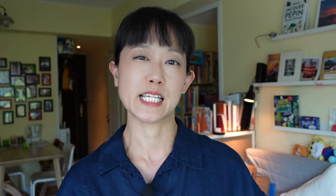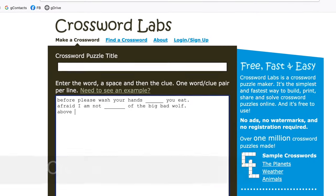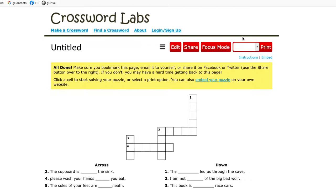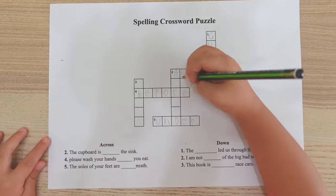Game number 2: Spelling Crossword Puzzles. This is as easy as putting in the words you want to practice into a crossword generator online, as well as appropriate clues you want to provide. Then the website will generate a crossword for you and you can just hand it over to your kid.